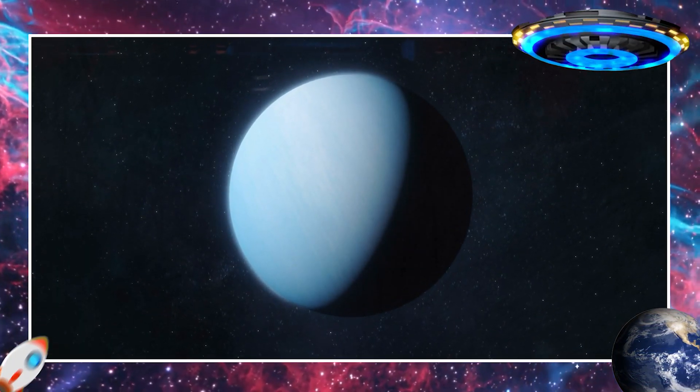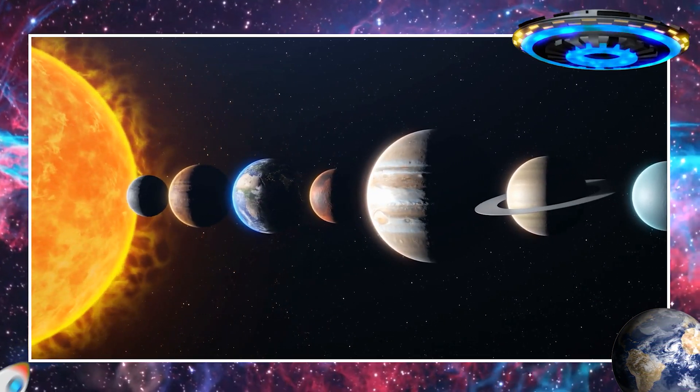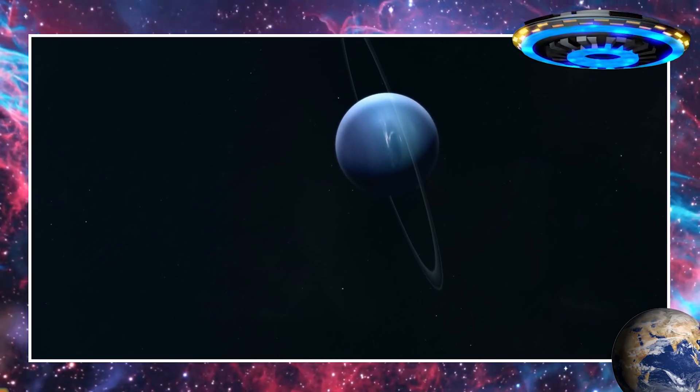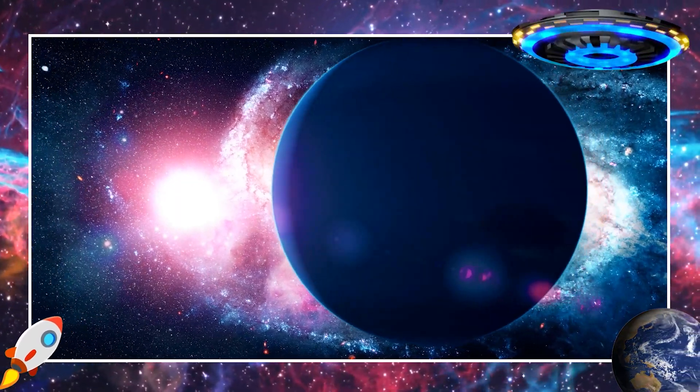This is Neptune. Neptune is the farthest planet from the sun and it's also a gas giant like Jupiter and Saturn. Neptune has a striking blue color and is known for its fierce winds. It's a mysterious and distant planet.